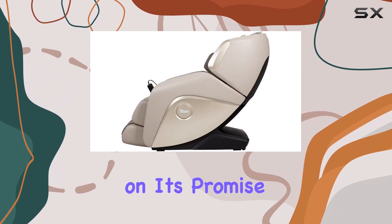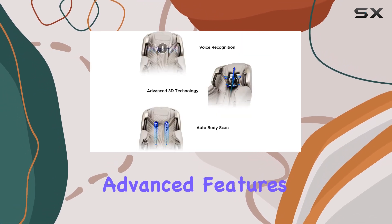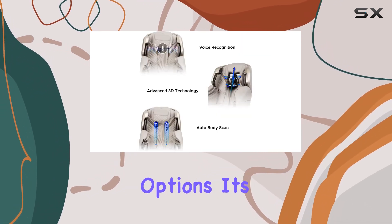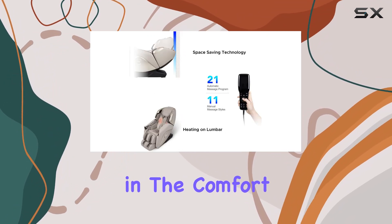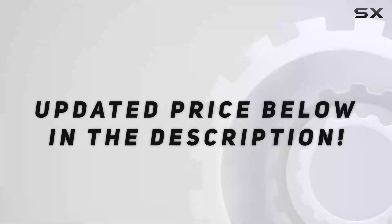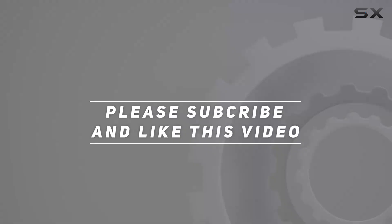Overall, the Osaki Titan 3D Elite massage chair delivers on its promise of full body pampering and relaxation. With its array of advanced features and customizable options, it's truly a worthy investment for anyone seeking ultimate comfort and rejuvenation in the comfort of their own home. Check out the video description for an updated price, and thank you for watching.